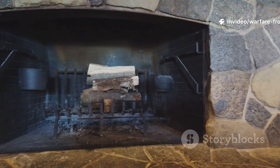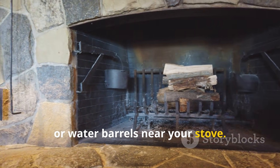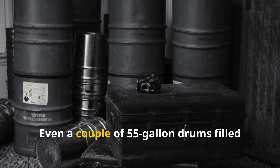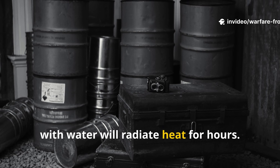Want to try it? Bring in stone, bricks, or water barrels near your stove. Build a bench of packed earth. Even a couple of fifty-five-gallon drums filled with water will radiate heat for hours.